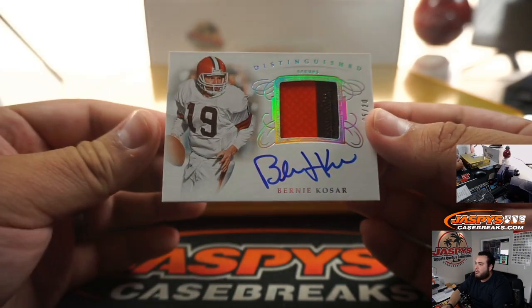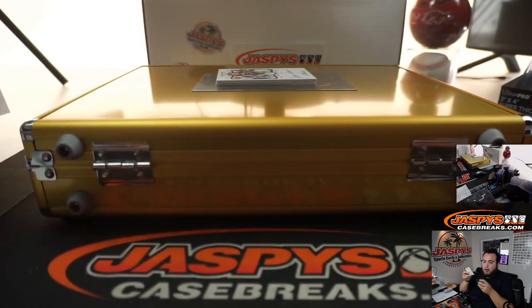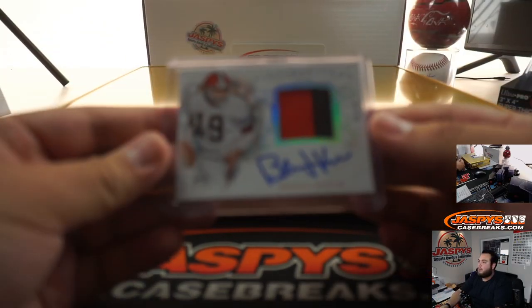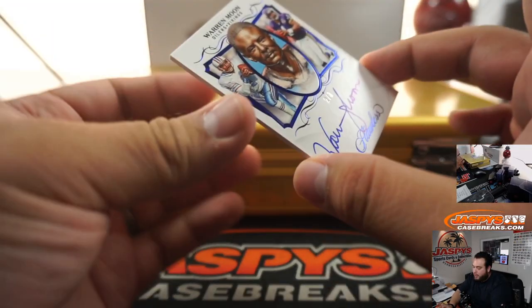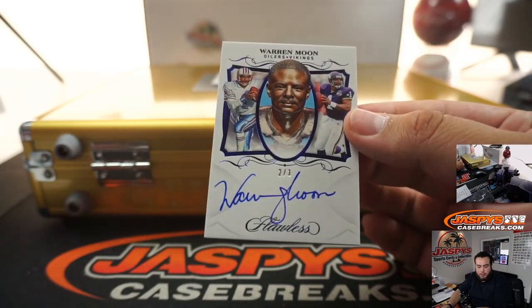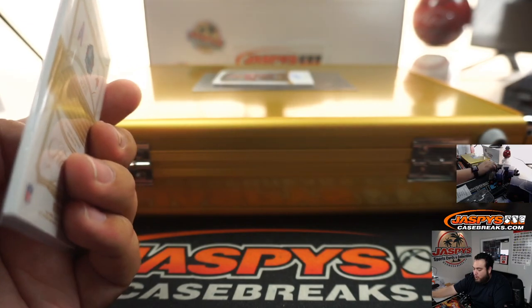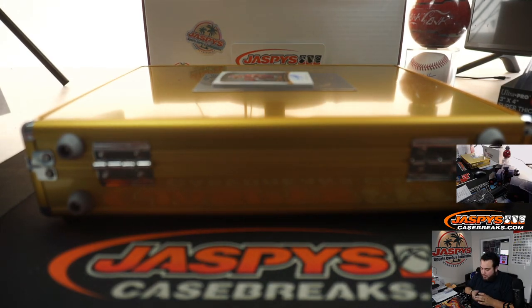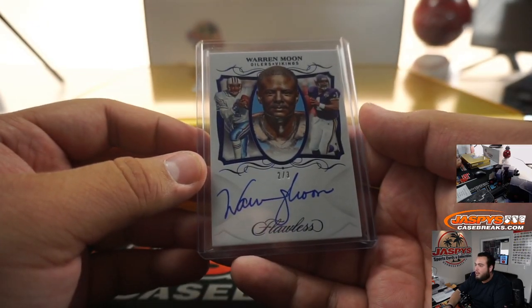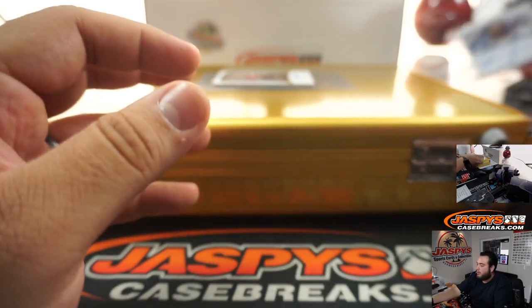We got a Bernie Kosar — look at that — for the Browns, five out of 20. Browns, going to Arthur. And then we got a two out of three Warren Moon, which is probably going to have to be randomized. Houston Oilers became the Tennessee Titans, so that'll be Titans and Vikings — two out of three Warren Moon. Titans is going to Tom; Vikings is going to the random number block. If the Titans win, Tom gets this card straight up. If the Vikings win, spot two, which is Phil, would get this hit. We'll randomize it.